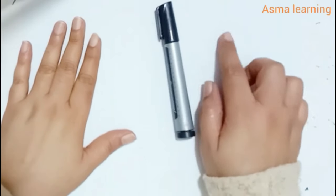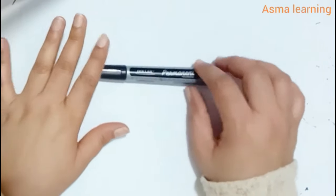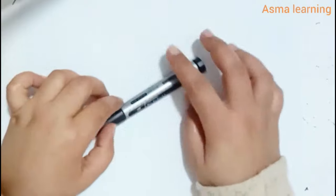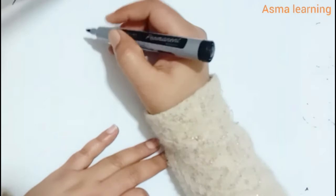Hello little learners, welcome back to a spa learning, the perfect place for fun and educational videos. Today we are venturing into the magical world of 2D shapes. Are you ready to have some shape-tastic fun? Let's get started!